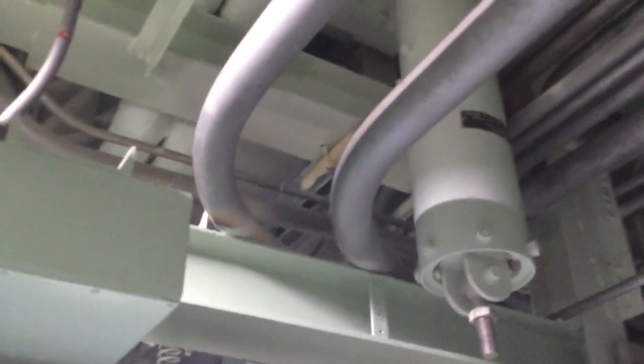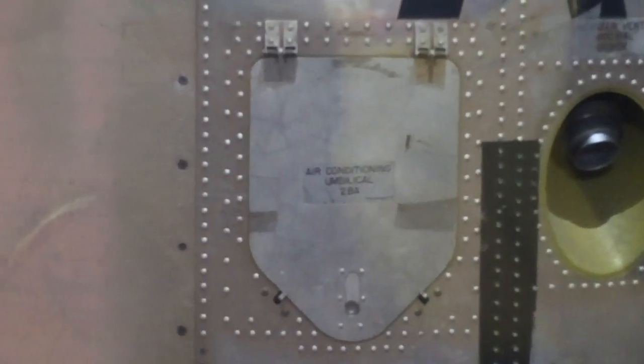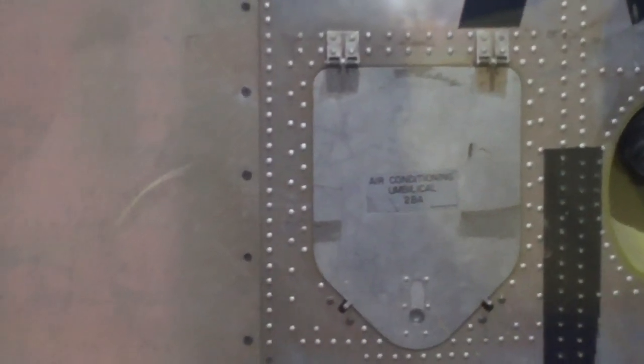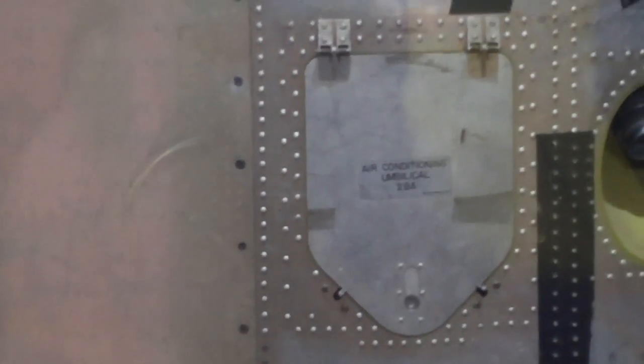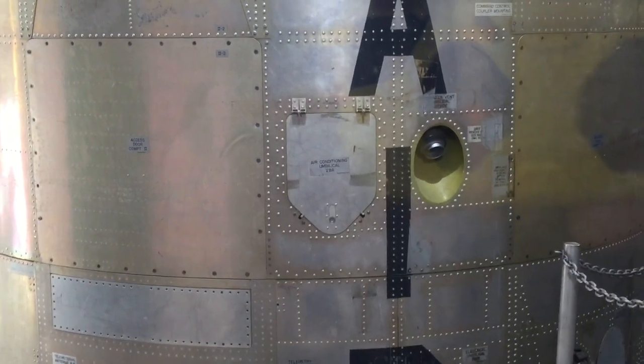Attached to the air conditioner was one of those big braided hoses — like the kind your dryer uses, only bigger. It came off of here and wound its way up through all these pipes and things. It went through this hatch right here and connected to the missile right here. It's called an air conditioning umbilical, and it blew cool air into the guidance system to keep everything happy.